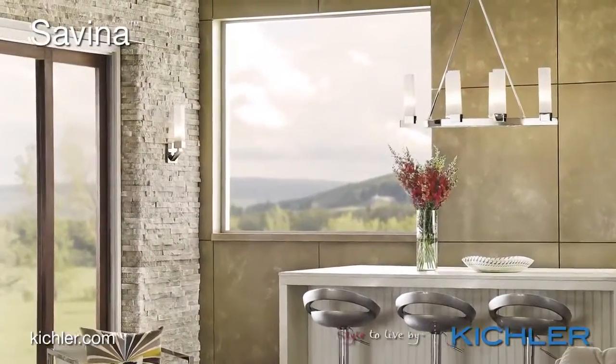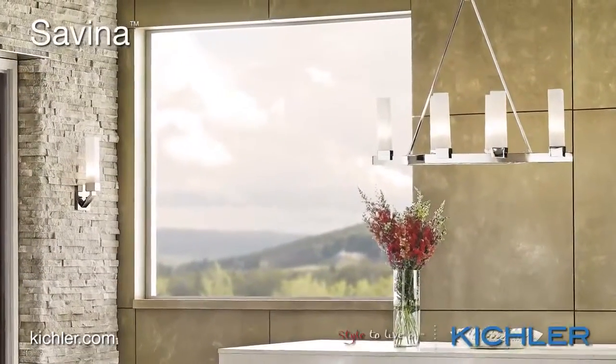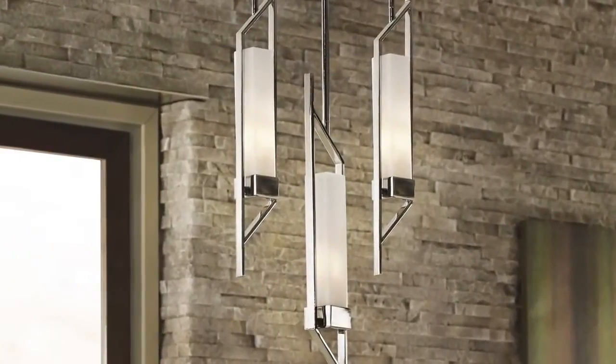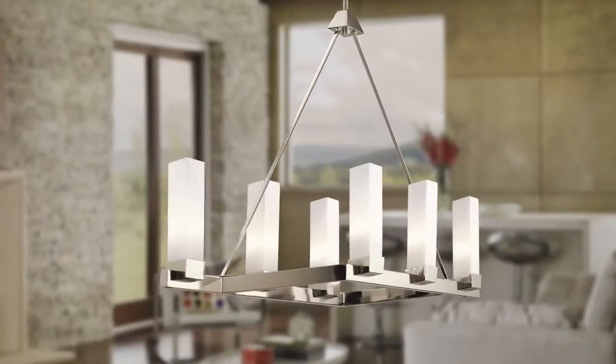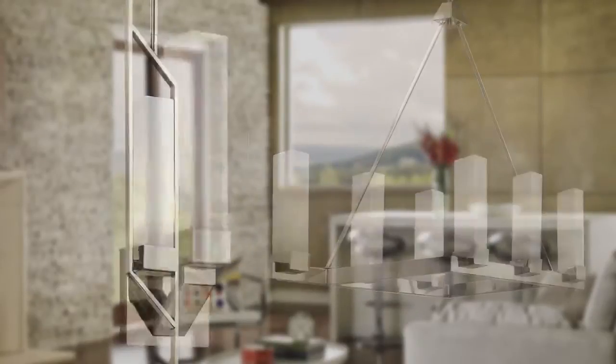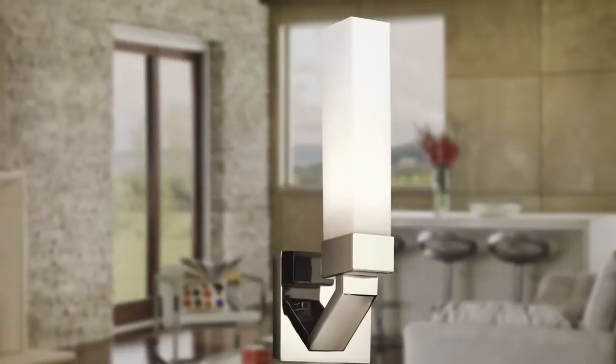When it comes to modern designs we usually don't talk details, but with the Savina collection the details make the difference. Geometric shapes — trapezoids, squares, rhombuses, rectangles — create the details that are highly modern yet fun and contemporary.